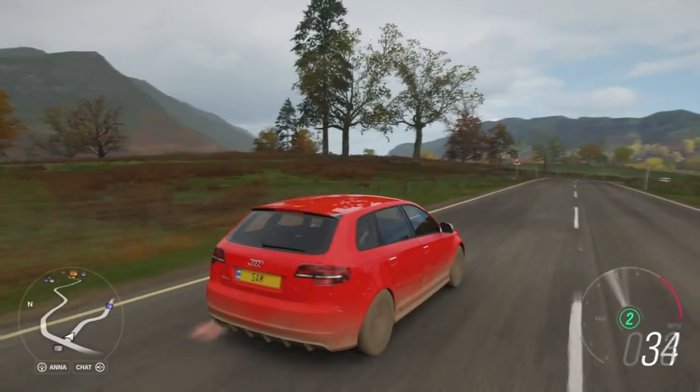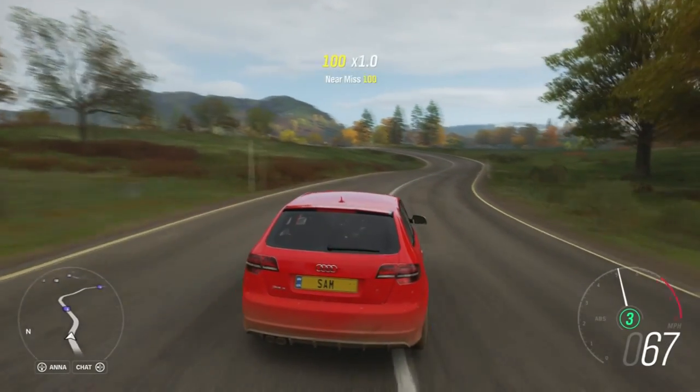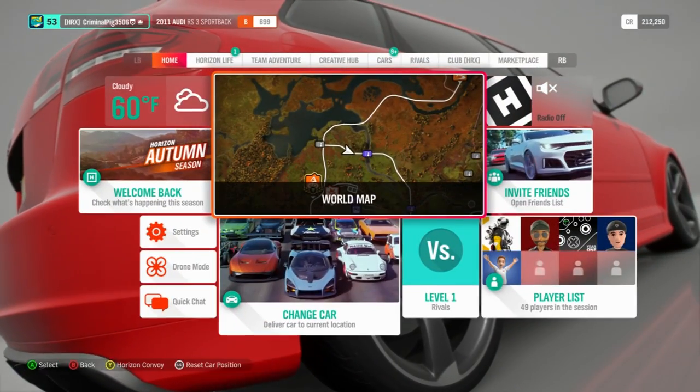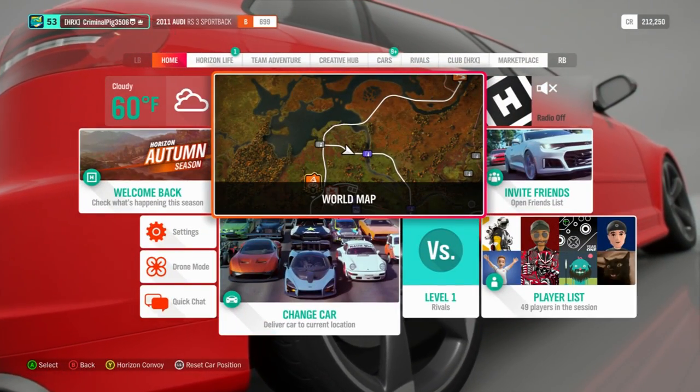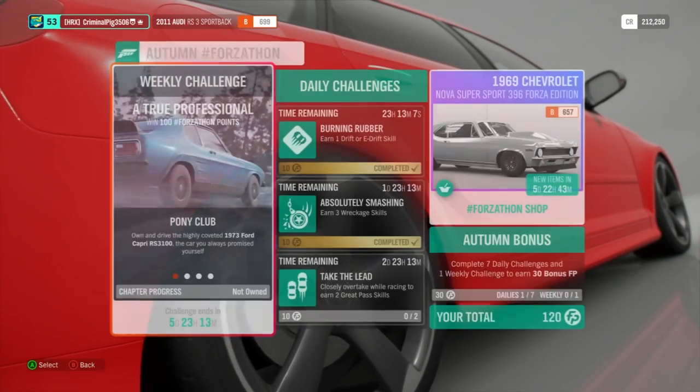Welcome back to another video. It's now autumn in Forza Horizon 4 — we're back to autumn already, which is a bit crazy. It didn't seem that long ago. But that means another Forzathon shop, with new items. So if we go to the autumn Forzathon shop, we will go to the Forzathon shop.